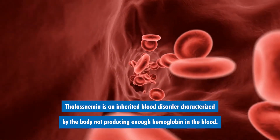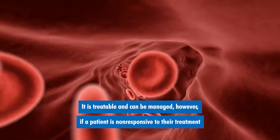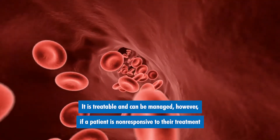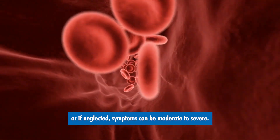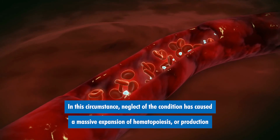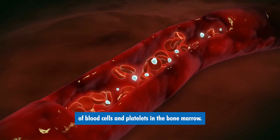Thalassemia is an inherited blood disorder characterized by the body not producing enough hemoglobin in the blood. It is treatable and can be managed. However, if a patient is non-responsive to their treatment or if neglected, symptoms can be moderate to severe. In this circumstance, neglect of the condition has caused a massive expansion of hematopoiesis, or production of blood cells and platelets in the bone marrow.